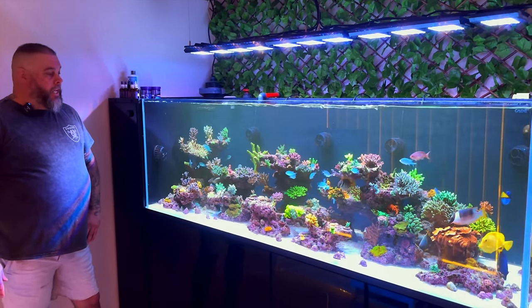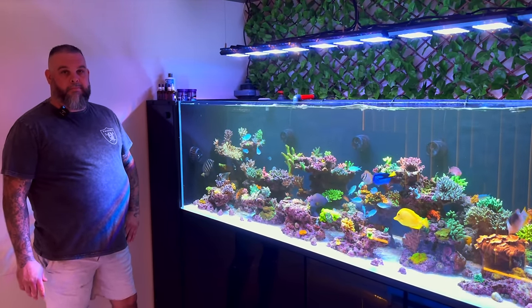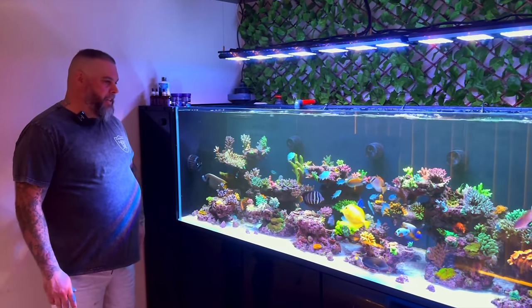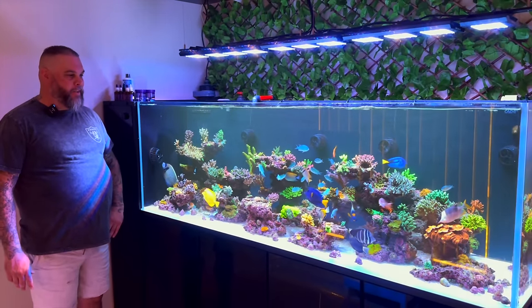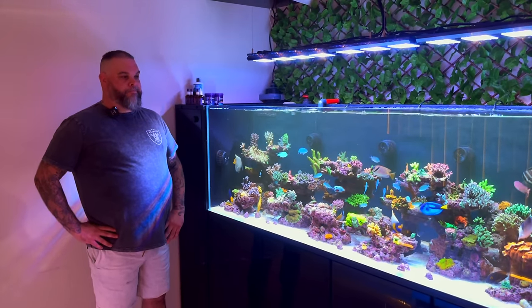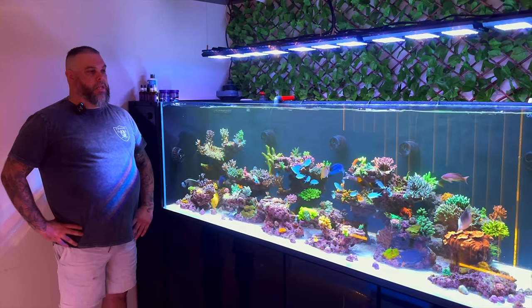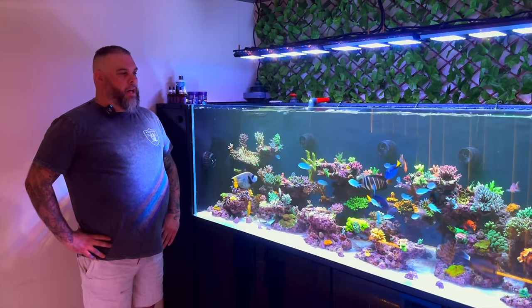He's the boss, but he doesn't have to remind everyone constantly. I think it's just his size — they know. So this tank's been running for two years. You've been in the hobby for longer than that, surely this wasn't your first system? No, I've been in and out of the hobby for about 20 to 25 years. Well experienced.